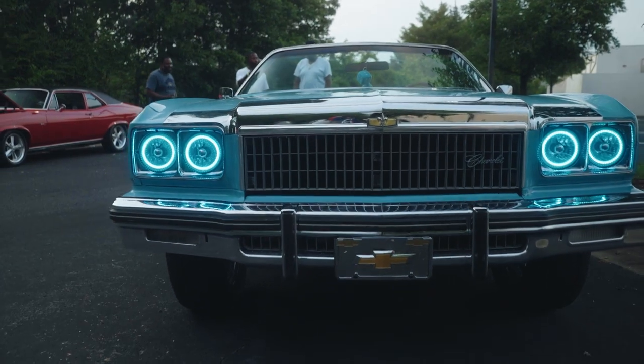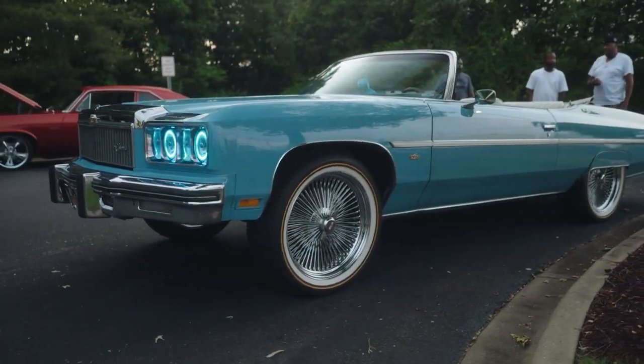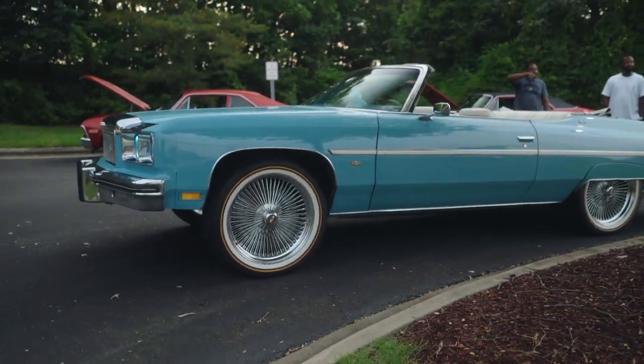Man, it's flawless — this is a fire car. It's convertible season, man. Let me know what y'all think about the car. I appreciate y'all watching. I'm out. Peace.